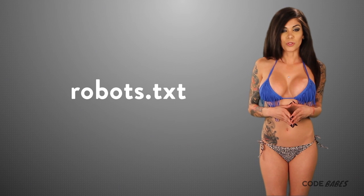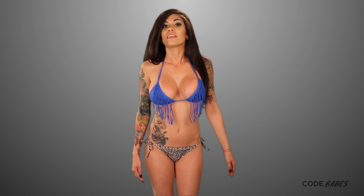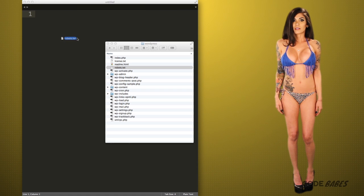Then we come to the robots.txt file that lives in your website's root directory and tells search engines what's up. If you care at all about SEO, you should know about this file. It allows you to tell the search engine to not crawl certain parts of your site that you don't think are relevant to users. Let's take a look at the WordPress robots.txt file.